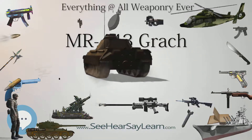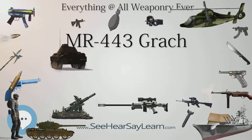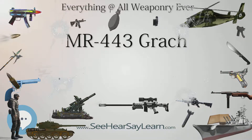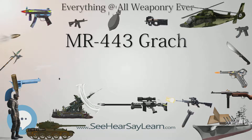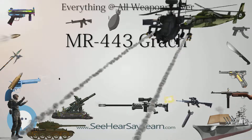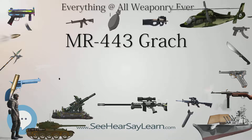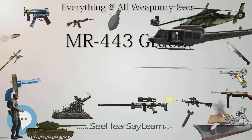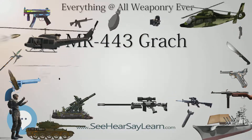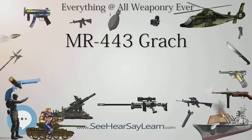Variants include the MP446 Viking, a civilian market version with a magazine capacity of 17 or 18 rounds. It is an identical pistol except it is not designed to take high-powered +P rounds like 9x19mm NATO or 9x19mm 7N21. A reduced-capacity civilian version holds 10 rounds. The 353 is a civilian non-lethal variant which fires only ammunition with rubber bullets. The 472 is also a non-lethal pistol.